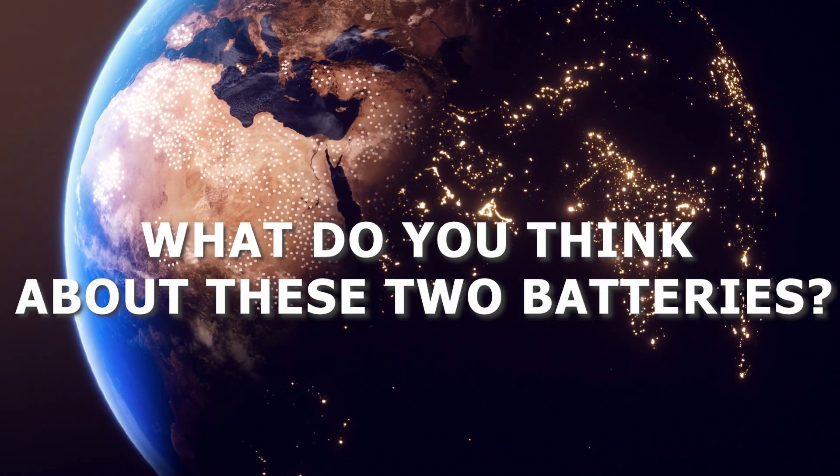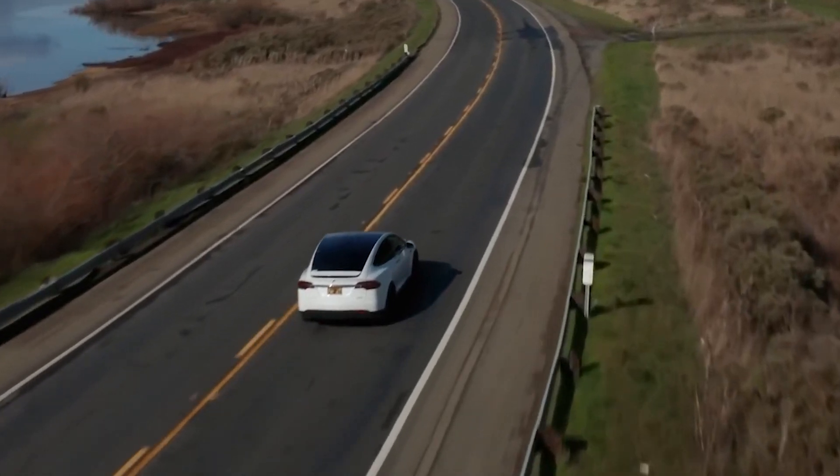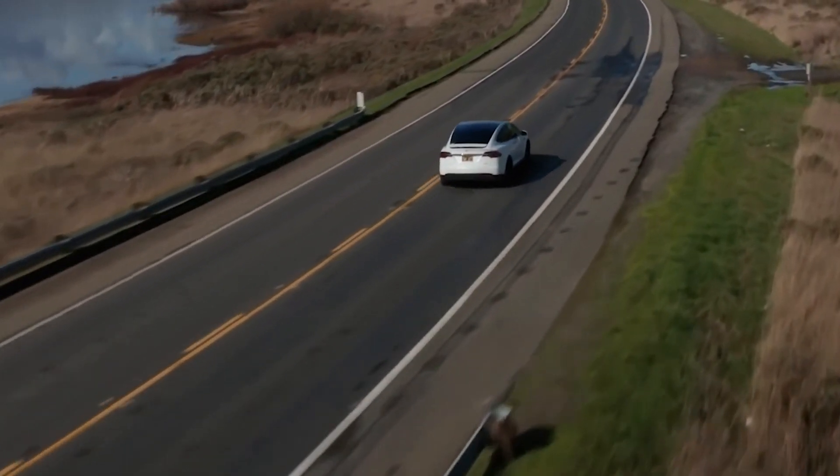What do you think about these two batteries? What do you think about owning a product related to these batteries? We would be happy if you leave comments about this.